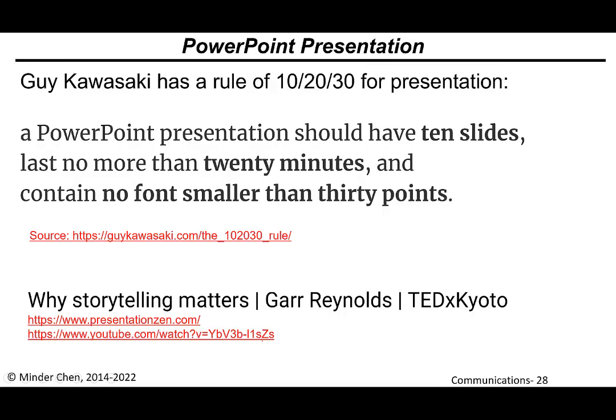Guy Kawasaki, who used to work with Steve Jobs at Apple and is now an entrepreneur, derived something called the rule of 10-20-30 for presentations. If you use PowerPoint, you should have just 10 slides, no more than 20 minutes — which means about two minutes per slide on average — and the font in your slides should be no smaller than 30 points. He was more or less talking about startup companies doing a pitch for their business idea, but it's applicable to many other scenarios as well.